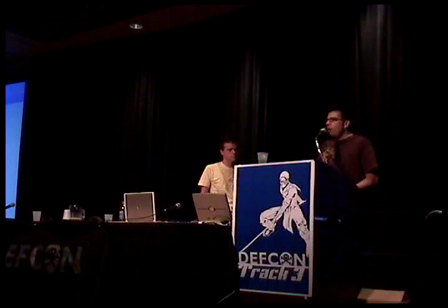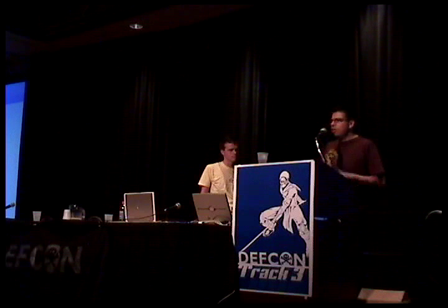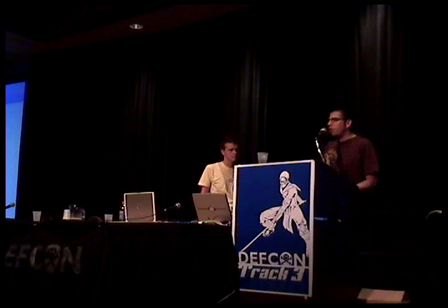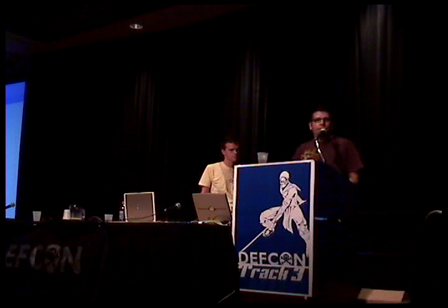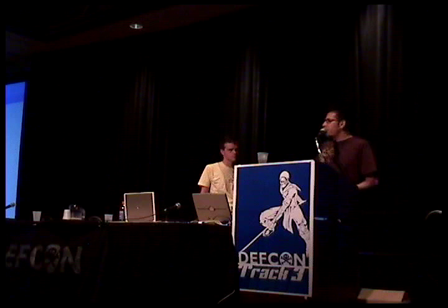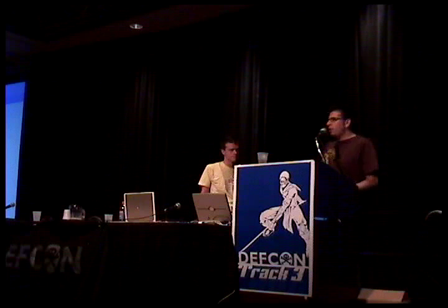I thought XP programming was retarded when I first started doing it. I just thought it was all these really simple tests and people wasting time instead of really coding. But as we'll go through this talk, I'll talk about how my opinions have changed. There's a great quote from Office Space — the Michael Bolton character says 'I always mess up the mundane details.' That's what this is all about. This gets rid of all those little bugs.